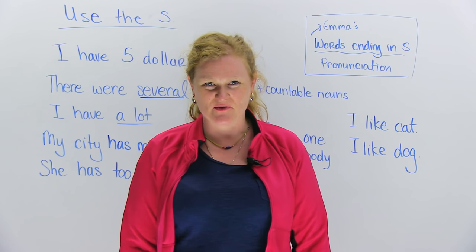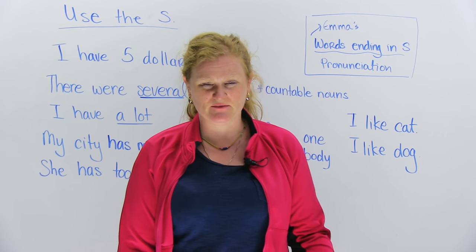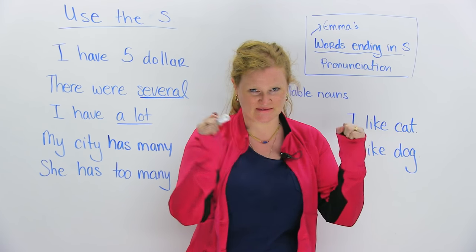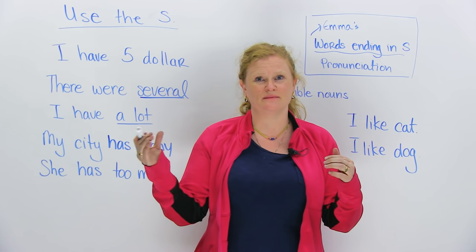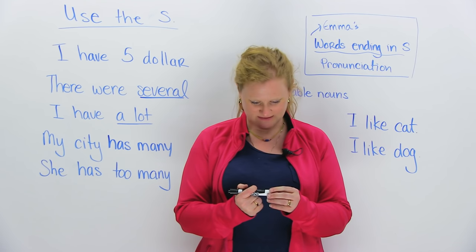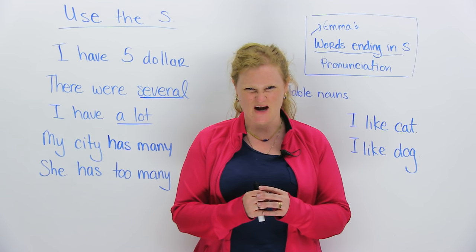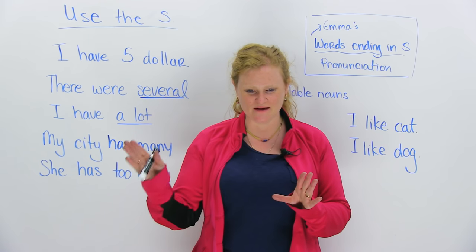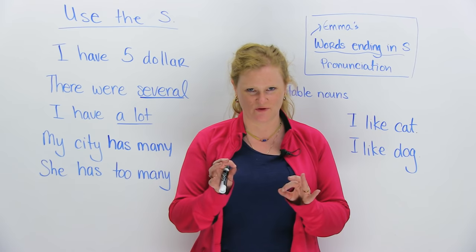Hi guys. I'd like to share with you one of my pet peeves. Pet peeves means something that other people do that makes you angry. So, I am an ESL teacher, and I love teaching, but something really pisses me off — something really makes me angry — and it is when people do not say the S at the end of words.